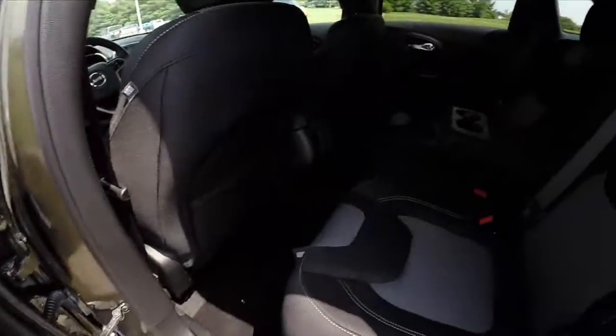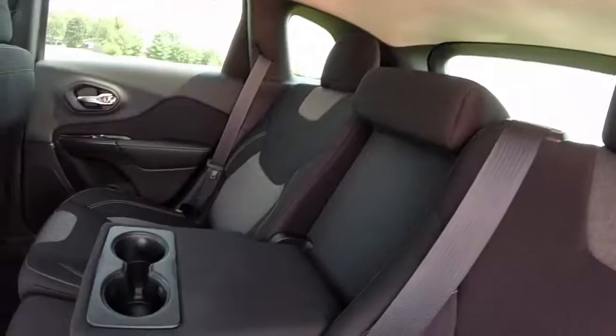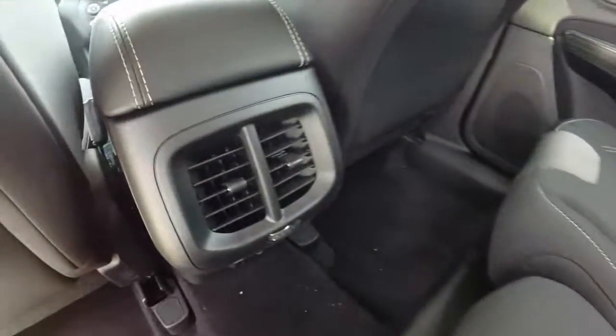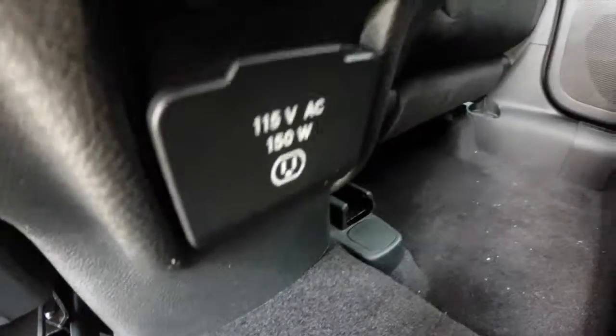In the rear, the Morocco theme continues. We have reclining rear seats with adjustable head restraints, fold-down center armrests with cup holders, rear passenger air vents, and also below a 115 volt 150 watt AC outlet.